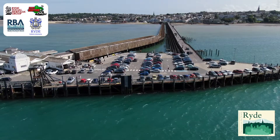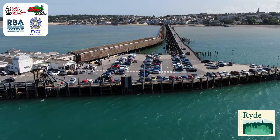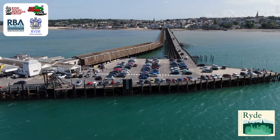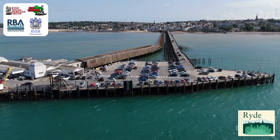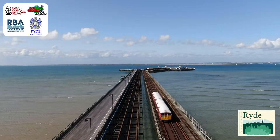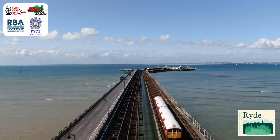During the yachting season, Ryde Pier was the place to be. Military bands were regularly engaged to play there, and large crowds came to promenade. The trains in use on the railway pier today started life on the London Underground.